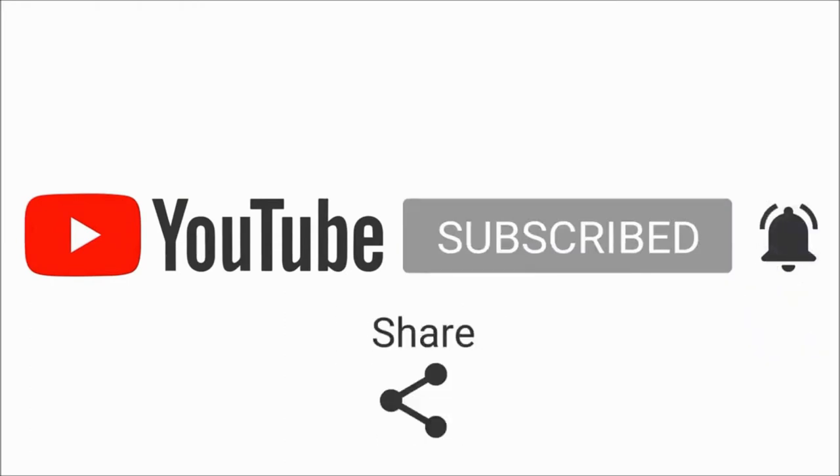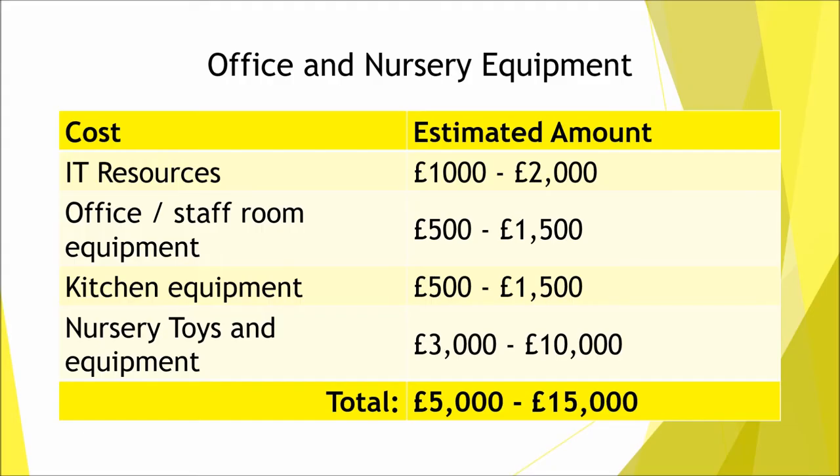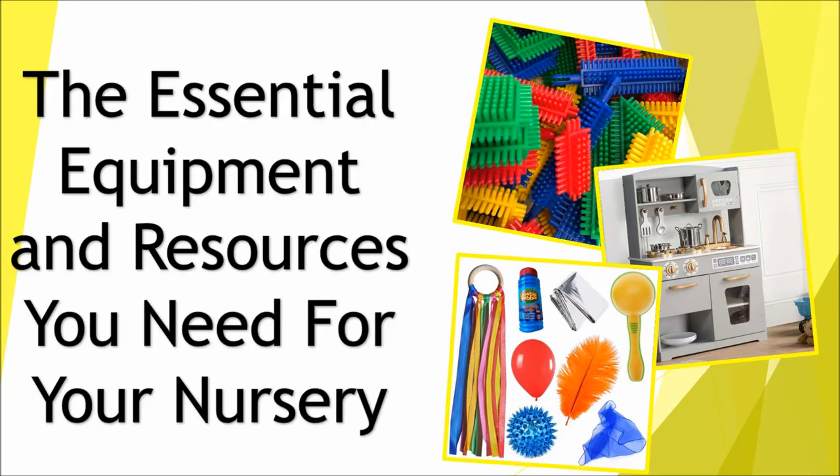If you watched the last video on the cost of opening a nursery, you will know that it can cost anywhere between three and ten thousand pounds to get resources for your nursery. If you haven't, head over there after you've watched this video. Buying resources is one of the areas of opening a nursery where people's budgets can vary the most, and here we'll be going over what resources you can buy and where you can get them from.